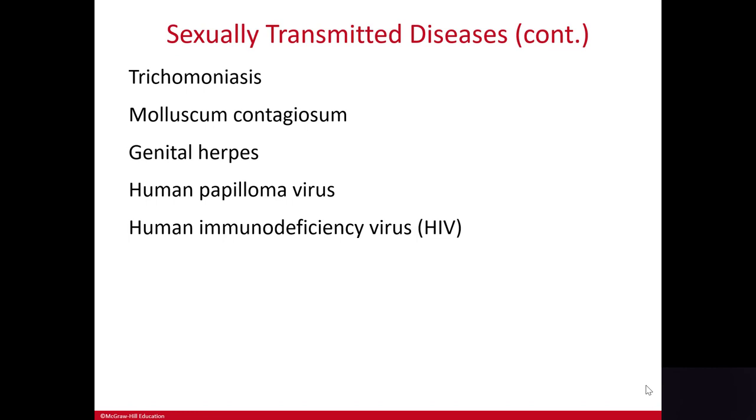In this type of infection, both partners need to be treated, otherwise you end up with what they call a ping-pong infection, where the partners keep reinfecting each other.